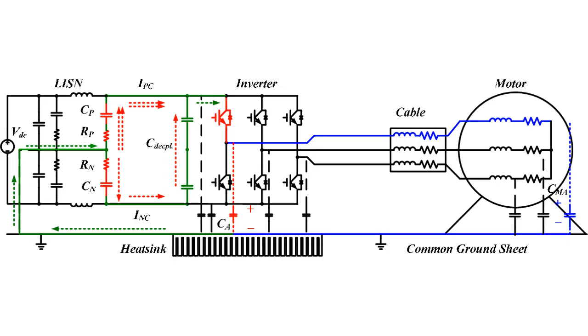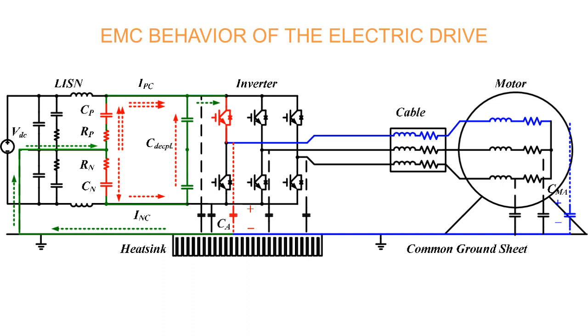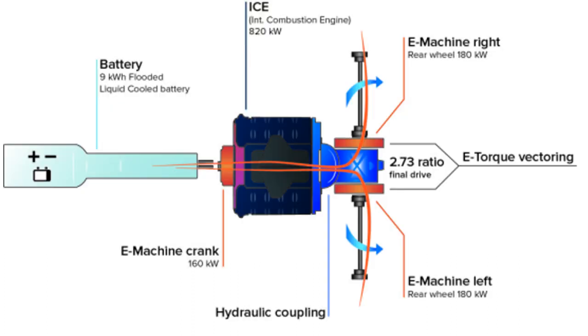EMC Behavior of the Electric Drive: An approach is described consisting of an analysis of the main components of an electric drive system being either the noise source or part of the coupling path within the new electrical system of the car; a determination of the coupling paths between the new electrical drive components and the conventional electrical system; and an adaptation of the EMC requirements of the conventional electrical system to the new electrical drive components using the coupling models.